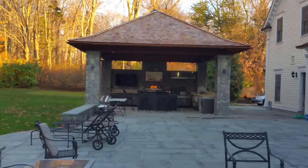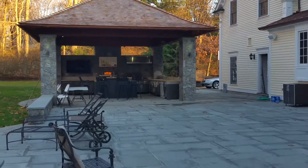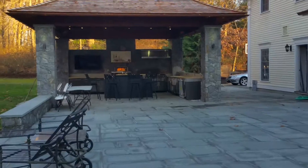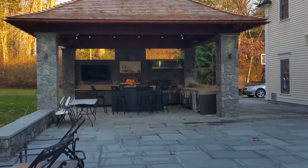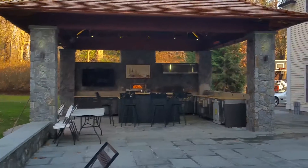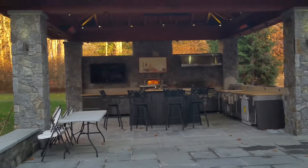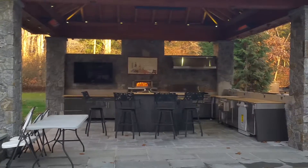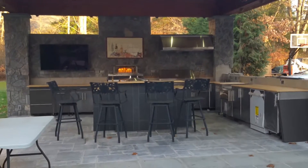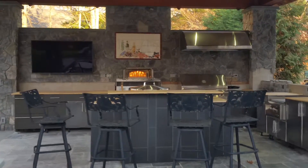We're in the final phase here of completion of this outdoor kitchen — a magnificent pavilion structure that allows outdoor living to look, feel, taste, and entertain fabulously. As you get into a scenario such as this outdoor living design build project, you can actually see that the amenities for living beyond the walls of your home outdoors are all captured within the attributes of this pavilion.